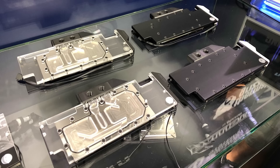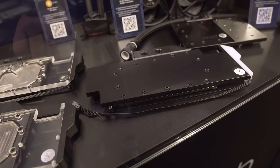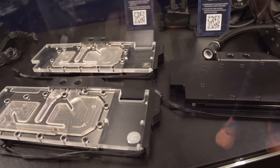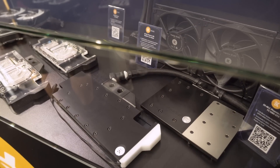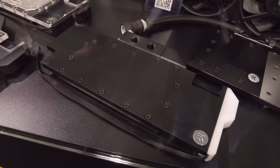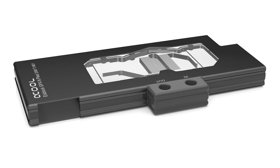We also published pictures earlier showing EK at the Case King booth. They had their nickel and acetal blocks — both clear/acrylic and nickel versions — for the 2080 and 2080 Ti, so two SKUs for each. They said they've been scrambling the last couple of days to get these ready, and they should have stock available on the 20th when the cards launch. These are reference design only for now, but in the future we'll see blocks for the Strix, Trio X, EVGA cards, etc. Alphacool and Aqua Tuning also have their blocks ready and available to pre-order.